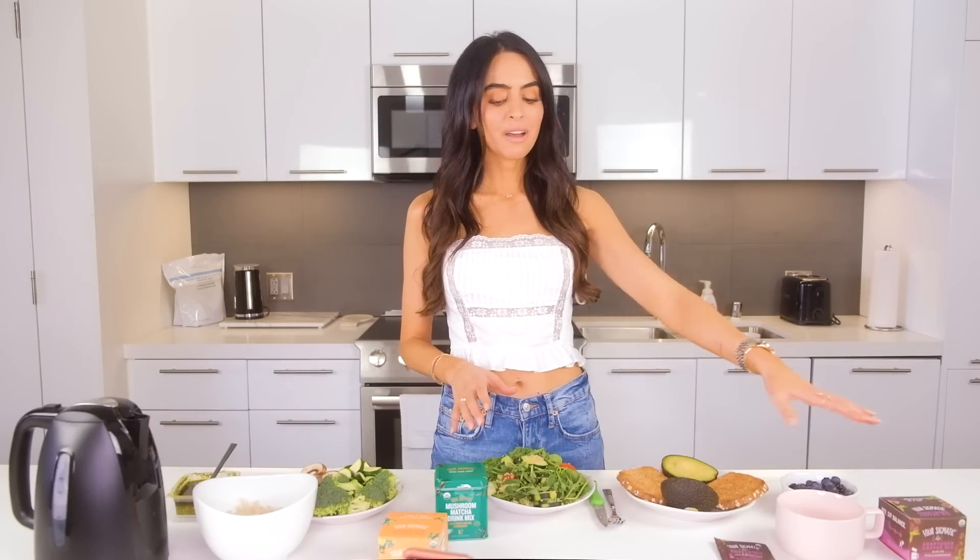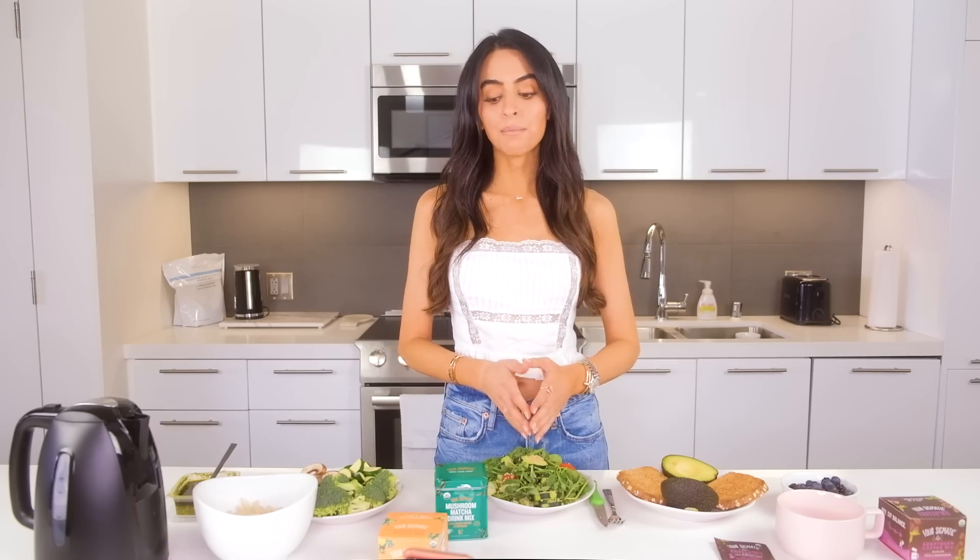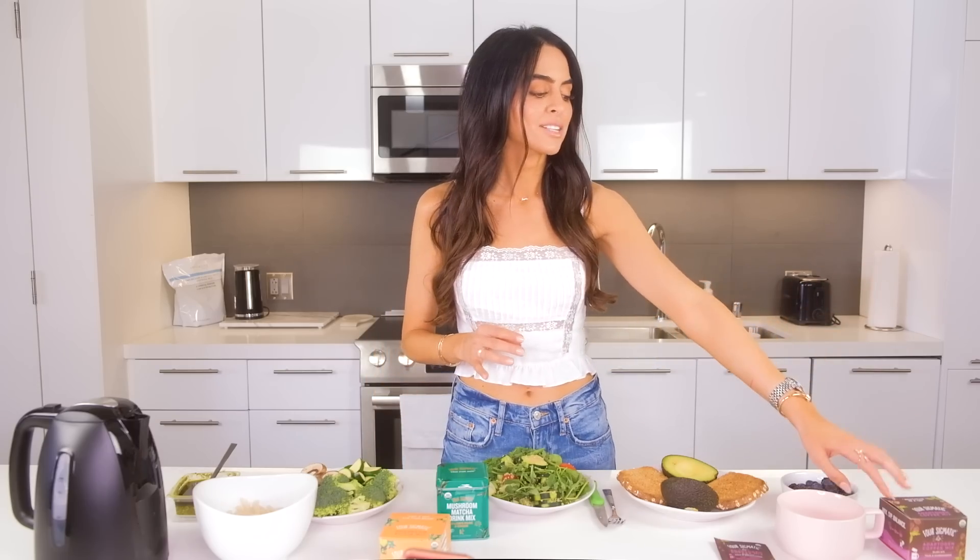I've got breakfast, lunch, and dinner prepped. I also have Four Sigmatic drinks that I picked specifically for energy. There are so many options they have, but I specifically chose three that I think are the best for sustained energy, especially in this combination. I'll go through examples of when to use each one and why I start with this one for breakfast specifically.